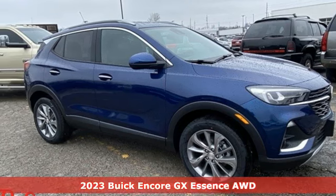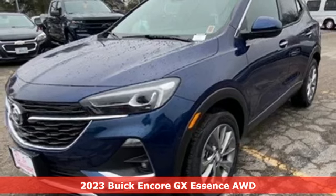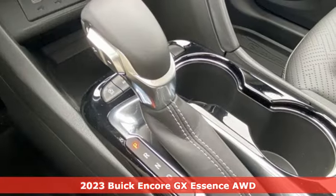Here's a new 2023 Buick Encore GX — more luxury, more space, and an attitude that says it's ready for more.